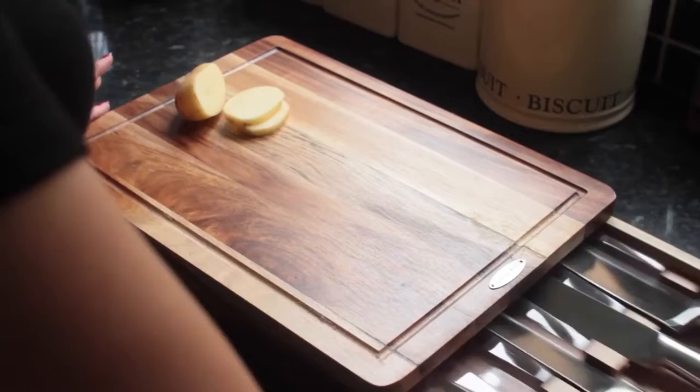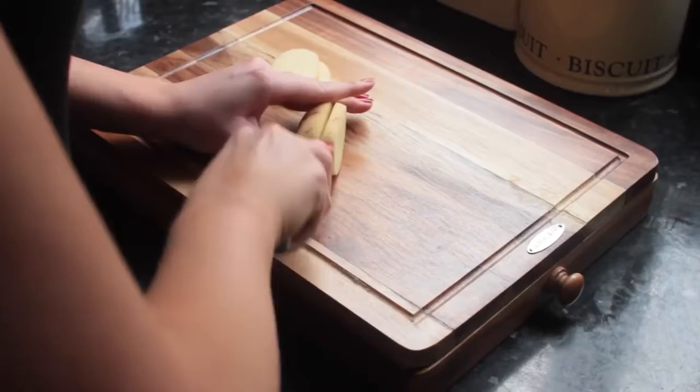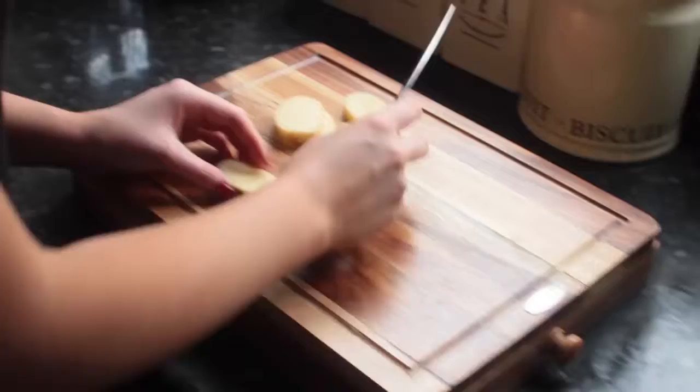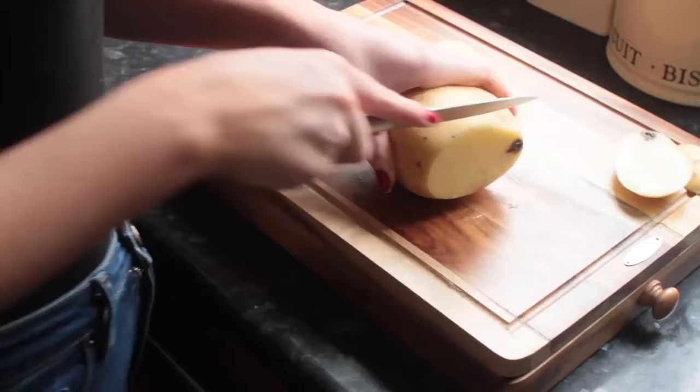So to start out with breakfast, I always like to have a really hearty meal for breakfast. I want something that will really fill me up and keep me going until lunchtime, because it's so difficult to snack in between breakfast and lunch — when you're out and about it's really hard to snack. So I usually have this little potato thing, which you guys have probably seen in my vlogs before.